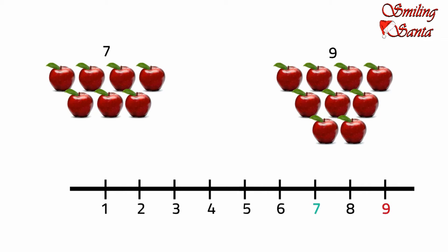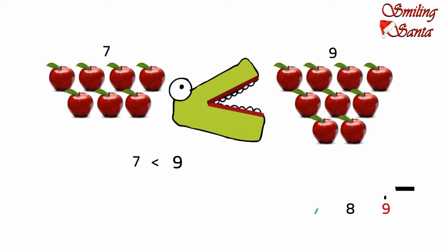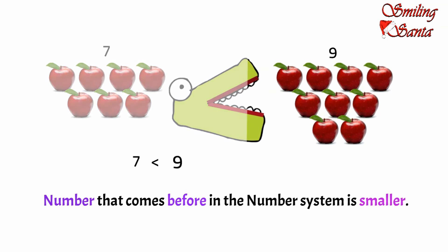So he will open his mouth to these apples. Have you noticed something? This time our Croc has opened his mouth on the other side. You know why? Because seven is less than nine, or you can say that seven is smaller than nine. And we all know that Croc will not open his mouth to a smaller number. A number that comes before in the number system is always smaller or less.